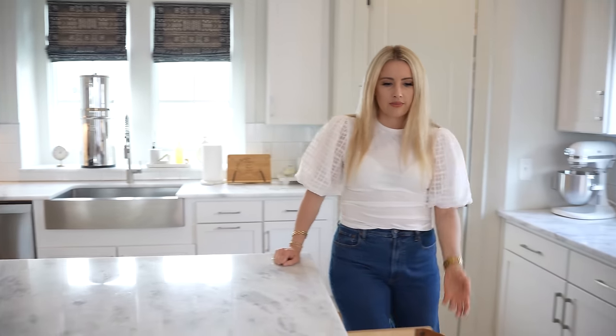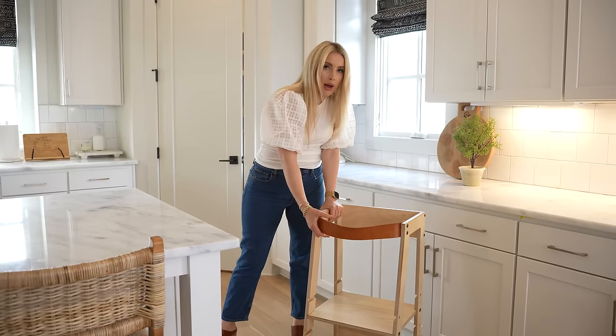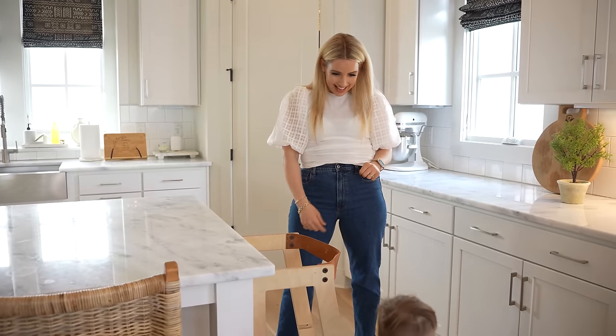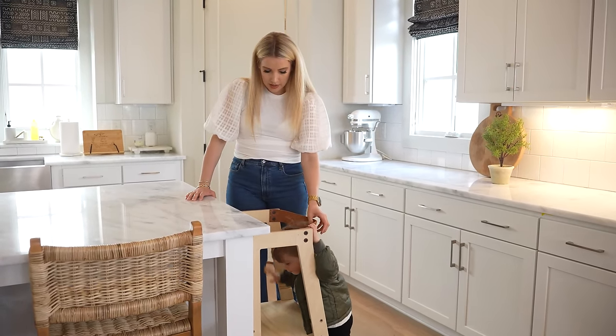If you guys are looking for cute kid ladders, these are my favorite — I'll link them below. They have a nice leather strap to keep them in and you can raise and lower them to different heights. Come on up! He just learned how to do this.